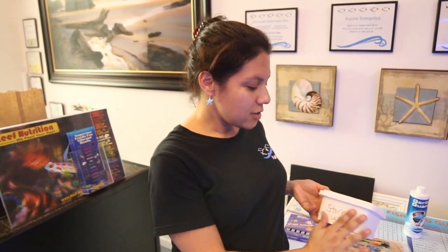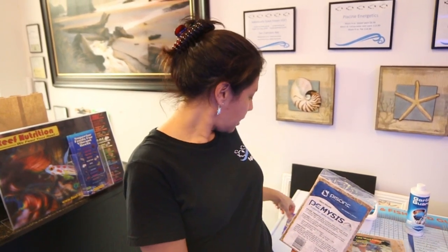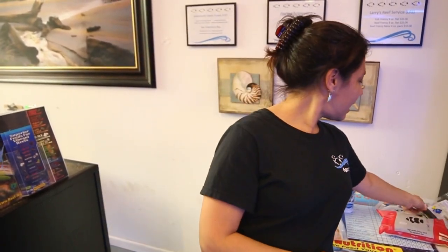We particularly like silversides for the larger carnivores, and as you can see we use all of our products ourselves in the store. Whatever we sell, we feel it's important to have experience with and to use on our own animals. PE Mysis is fantastic — a huge seller and very important for fish health. We also carry ocean nutrition, Quality Marine frozen foods, and of course seaweed, which is extremely important for all of our herbivores. It's important to have a varied diet and mix things up.